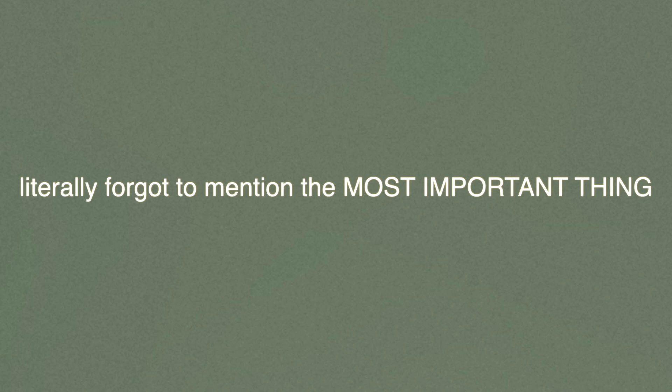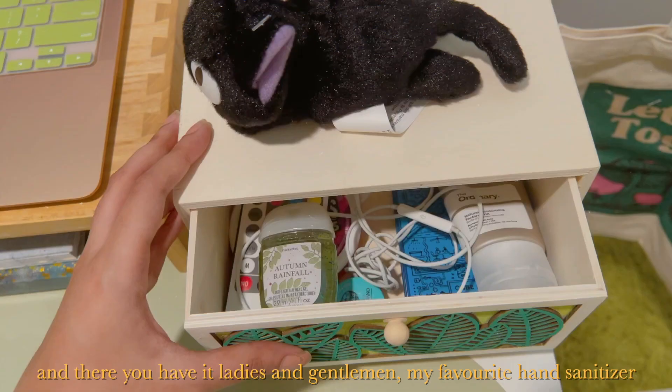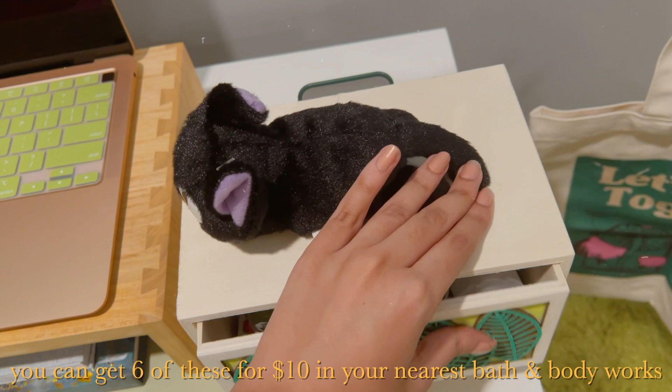Hold up — I forgot to mention the most important thing in these trying and difficult times, which everyone should have, which is none other than hand sanitizer. And there you have it, my favorite hand sanitizer. You can get six of these for $10 at your nearest Bath & Body Works, so do check it out if you want to.